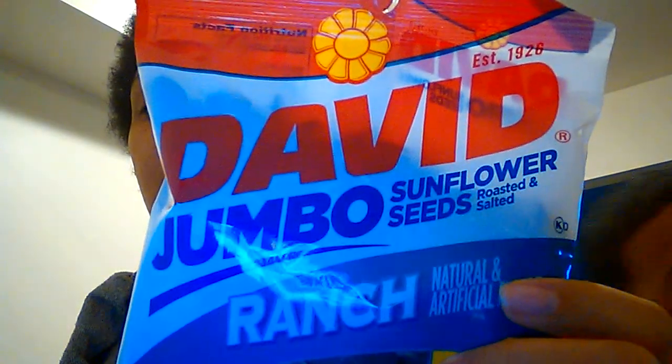I got some chips — salt and vinegar — these right here taste better than Lay's salt and vinegar potato chips. Those are Andre's. And I got some ranch sunflower seeds; these are Erica's — if I find them on the floor, she will be in trouble.